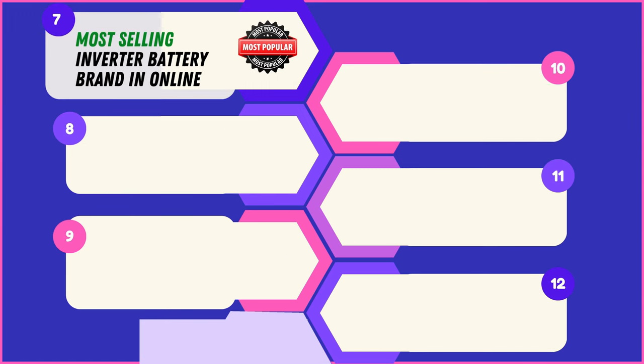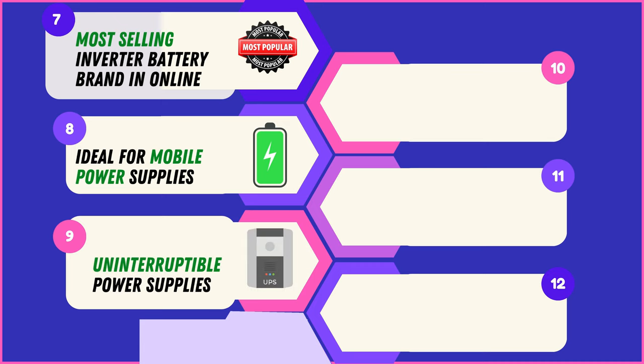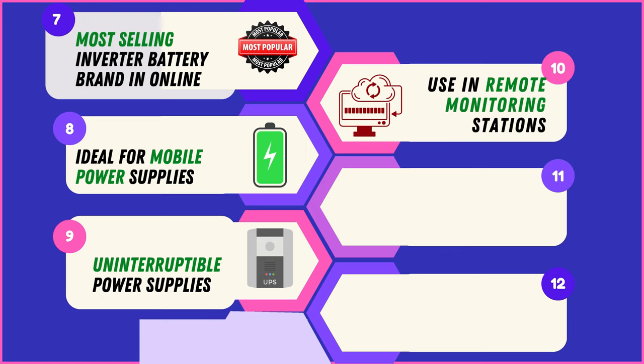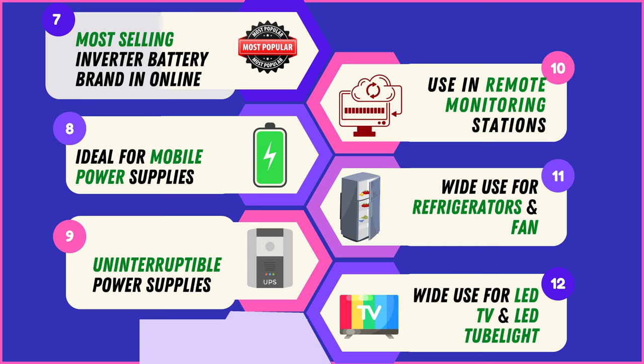They are among the most selling inverter battery brands online, attesting to their popularity and reliability. These batteries are also ideal for use in mobile power supplies, offering portability and convenience. They are suitable for use in uninterruptible power supplies and remote monitoring stations. They are widely used for powering refrigerators, fans, LED TVs, and LED tube lights, offering versatile usage options.